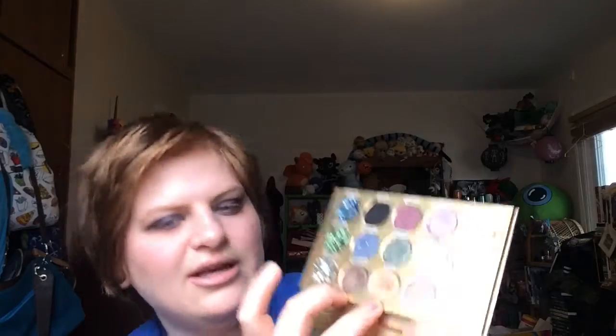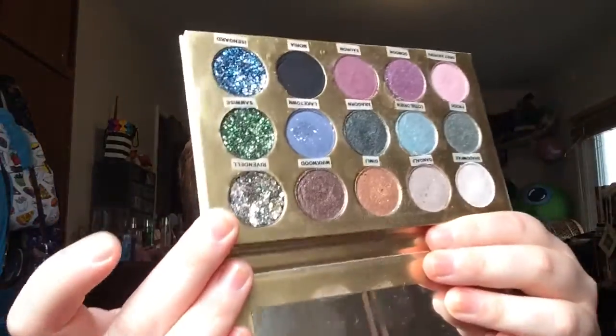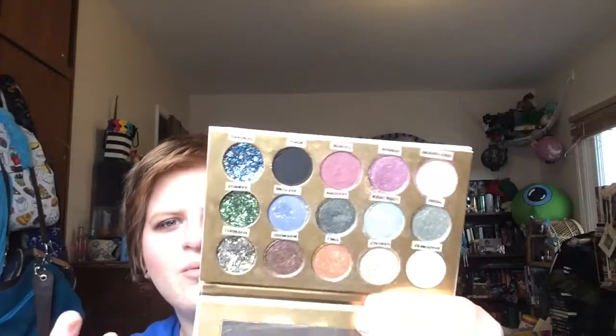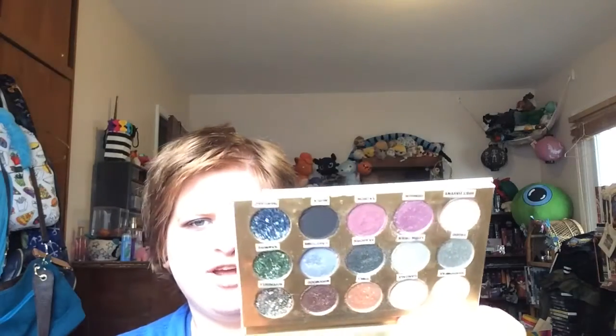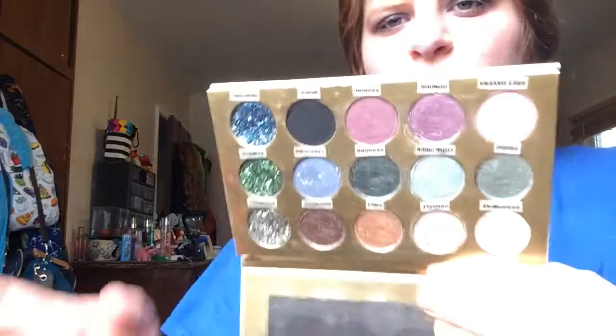That's Gimli, by the way — that one's my favorite. If I ever end up using this whole thing up, I probably would only repurchase these two and then maybe Grey Havens, which is a really pretty shade, but all the other shades I could live without. I would repurchase Ruindale too because it's just beautiful glitter. I really love glitter. So that's why I'm putting it at number eight — because I can't use the shimmers in the crease and I feel like I can't get as many looks with it as I can with other palettes. I feel like this is more of a companion palette.